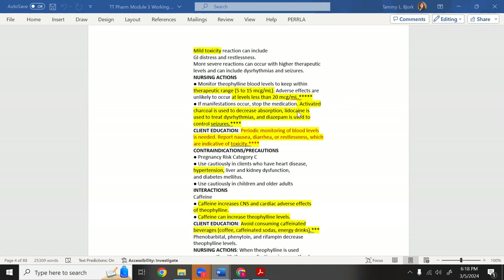For theophylline toxicity management: activated charcoal is used to decrease absorption, lidocaine is used to treat dysrhythmias, and diazepam is used to control seizures. Toxicity means too much medicine in the blood — it's essentially poisoning.